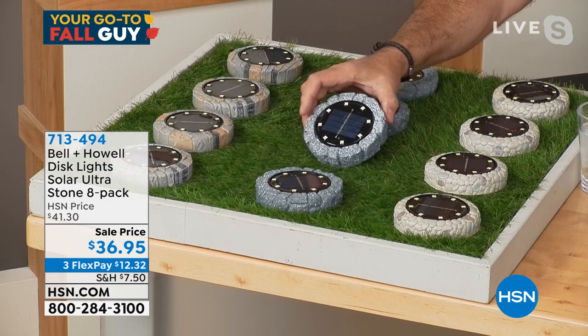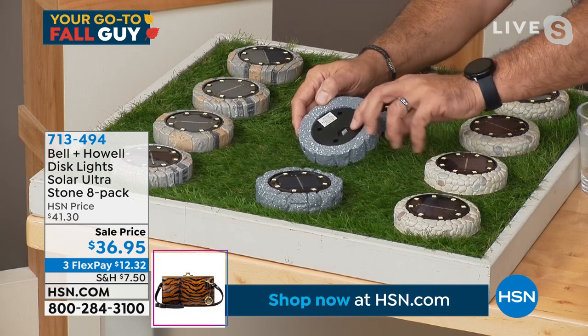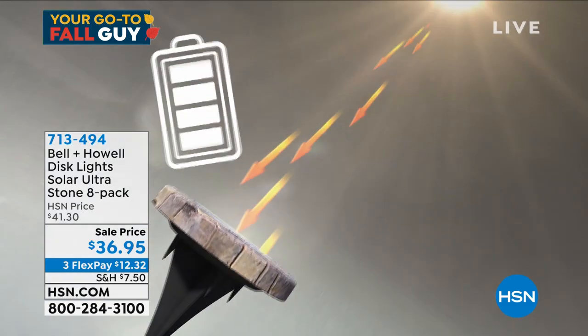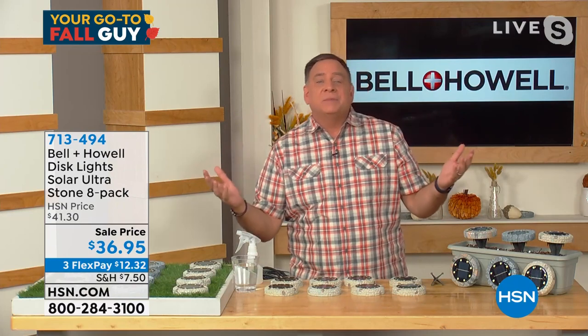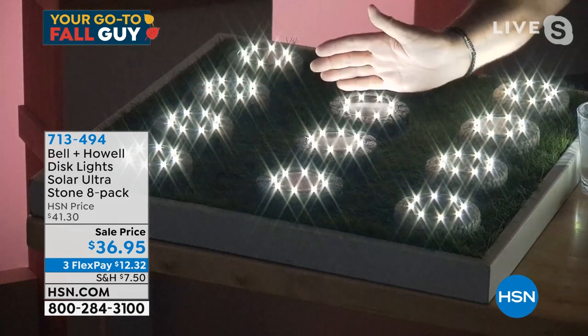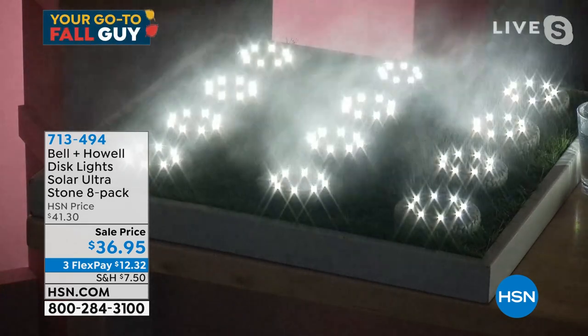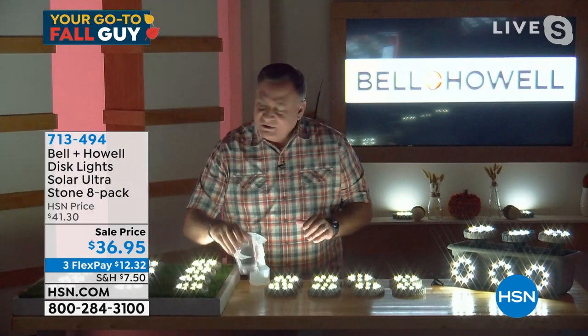Like any solar light, they sit out all day, collect the sun's rays, and recharge the sealed internal batteries. When the sun goes down they turn on, when it comes up they go off. Lou turns off the studio lights to demonstrate — all the lights come on and create an absolutely gorgeous effect. They throw off a tremendous amount of light. They're weather resistant — you can even see the beautiful mist above them when they get wet. They don't get hot, so they're safe to touch.